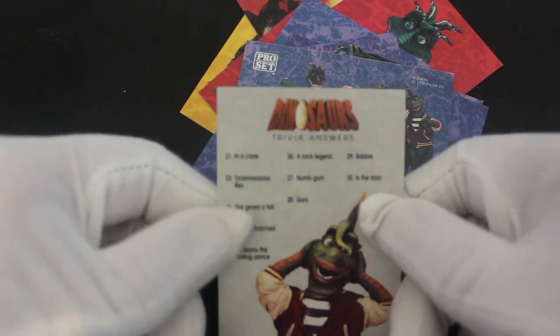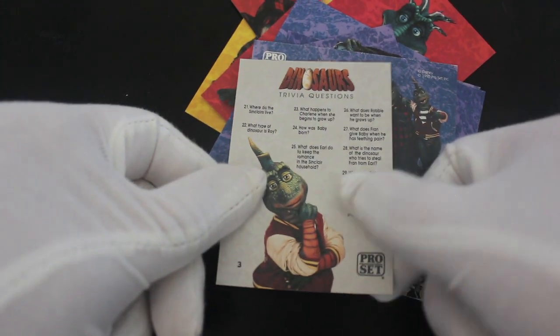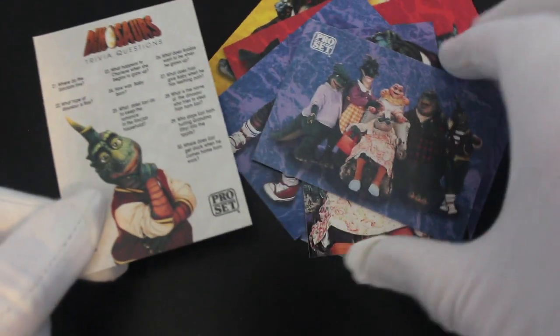What's this — we've got trivia answers! Do you know any of these? I'll leave that there for you to see if you can answer them, and then here are your answers. You could pause the video and play along if you want — up to you.